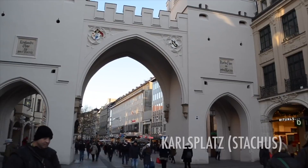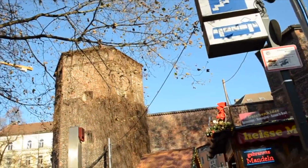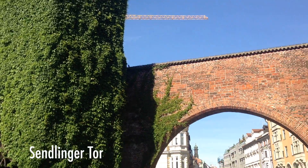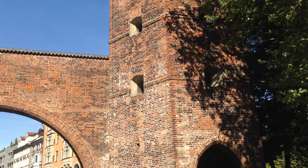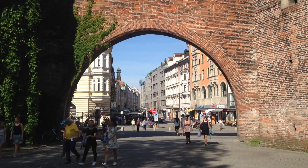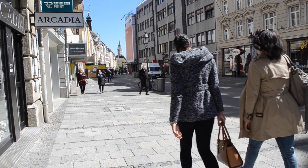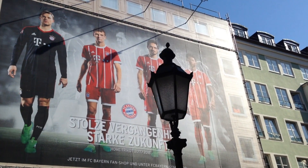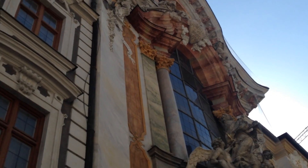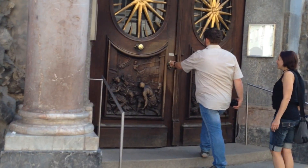I'm also going to be mentioning Sendlinger Tor and Karlsplatz Stachus. Sendlinger Tor is extremely accessible via U3 and U6. Sendlinger Tor literally means 'Sendlinger gate' and it's one of Munich's central city gates. From here I head straight down Sendlinger Straße, which brings you right into the heart of Munich and the old town. This road already gives you a precursor of what awaits — great shopping, great food, and cultural stops like the Asamkirche, a really beautiful church.